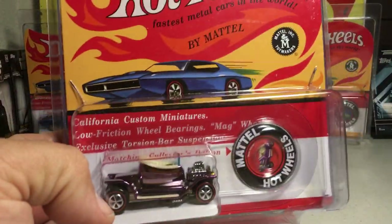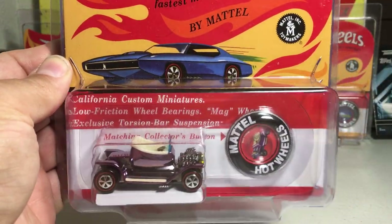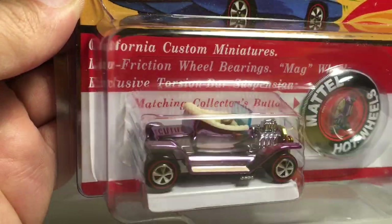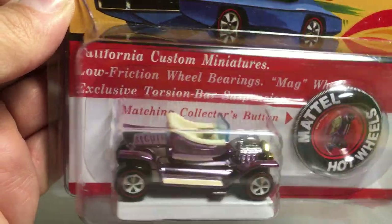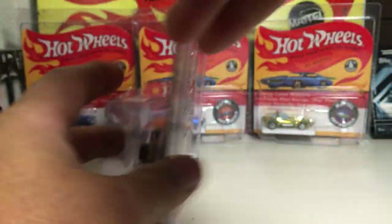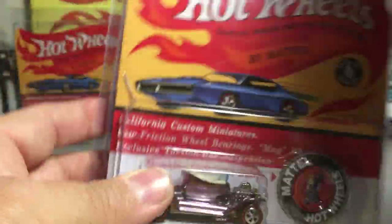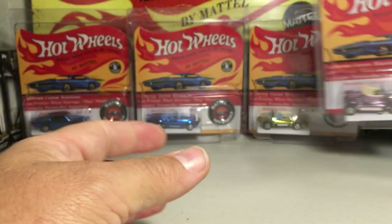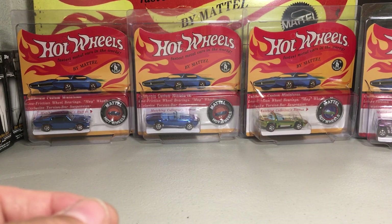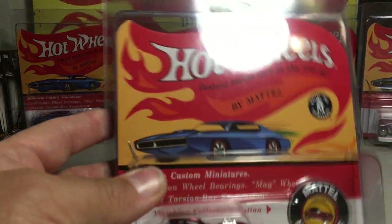Here is one of the hardest ones to get. It's called the Hot Heap — like an old Model T. Really nice, like a magenta color with the gold grille. This one they only made 2,500. I think those were actually made to order, and the economy wasn't so good, so they just didn't get that many orders for that one.